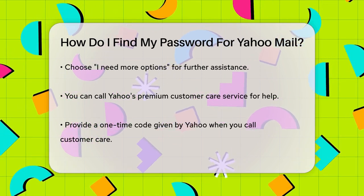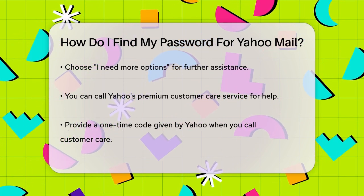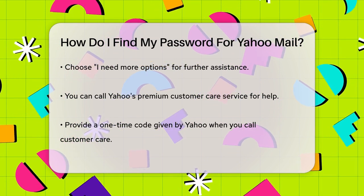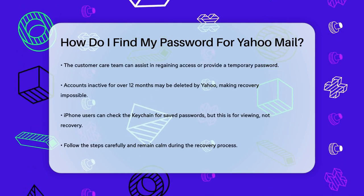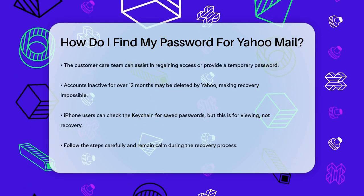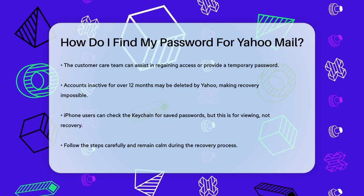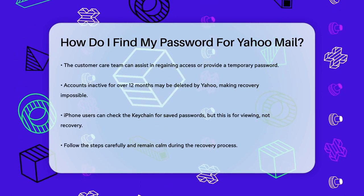It's also important to note that if your account hasn't been accessed in over 12 months, Yahoo might have deleted it, so you won't be able to recover the password for that account. Additionally, if you're using an iPhone and have saved your password in the keychain, you might be able to view it there. However, this method is more about viewing saved passwords rather than recovering a forgotten one.